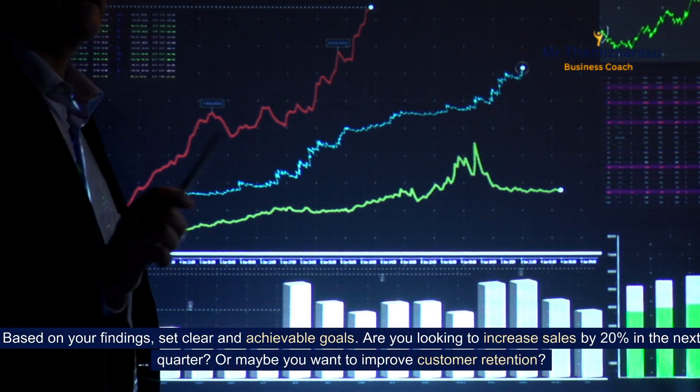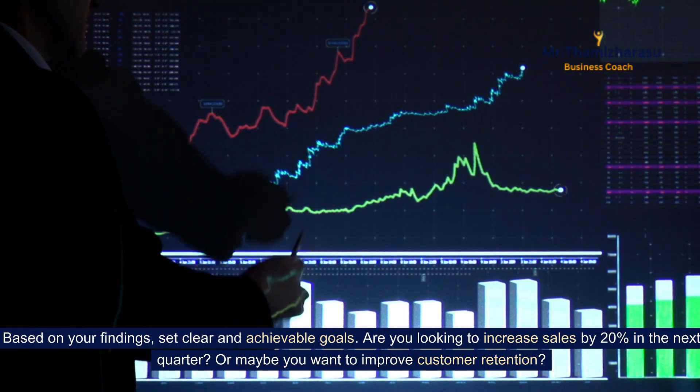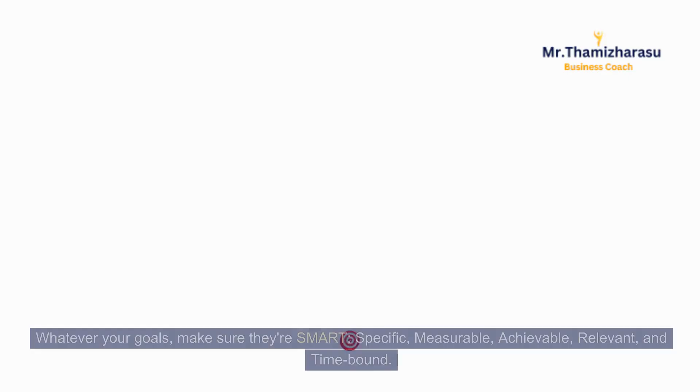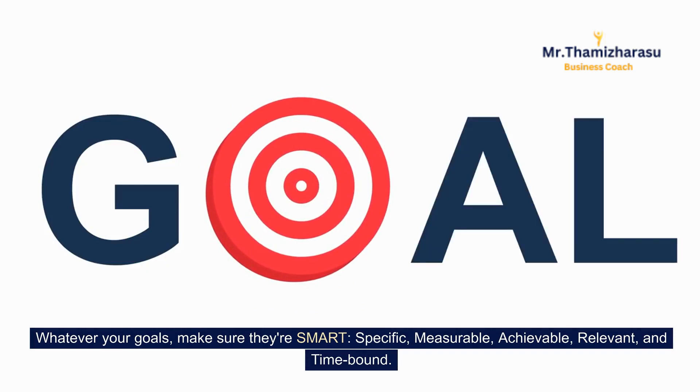Based on your findings, set clear and achievable goals. Are you looking to increase sales by 20% in the next quarter? Or maybe you want to improve customer retention? Whatever your goals, make sure they're SMART — specific, measurable, achievable, relevant, and time-bound.